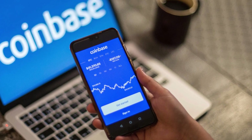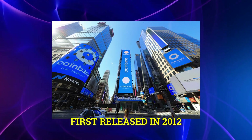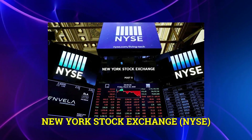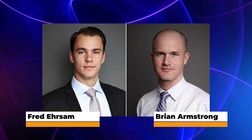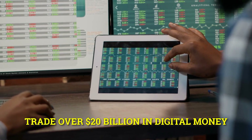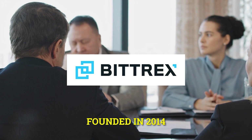Coinbase and Bitrex — most trusted company. Coinbase is the most well-known cryptocurrency exchange, based in San Francisco, California. When first released in 2012, they drew substantial investment from well-known investors, venture capital companies, and major financial organizations like the New York Stock Exchange. Founders Brian Armstrong and Fred Ehrsam have helped over 8 million consumers trade over $20 billion in digital currency.